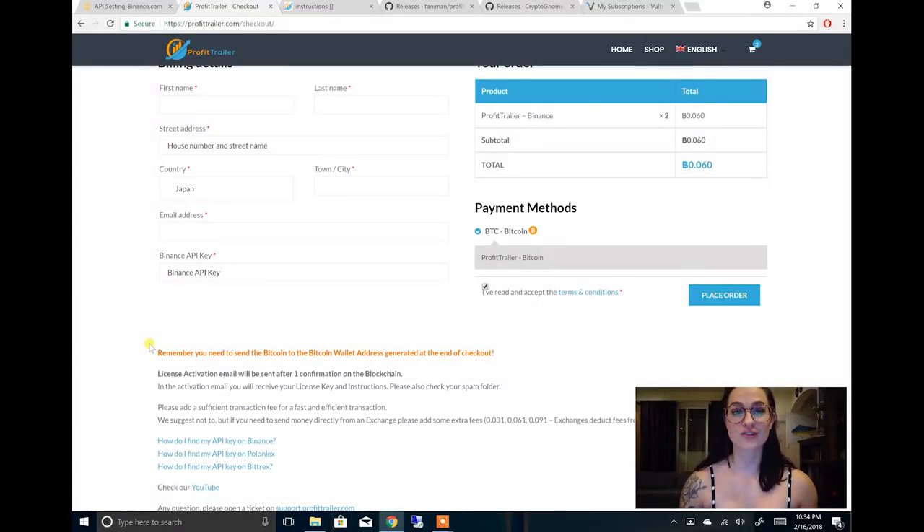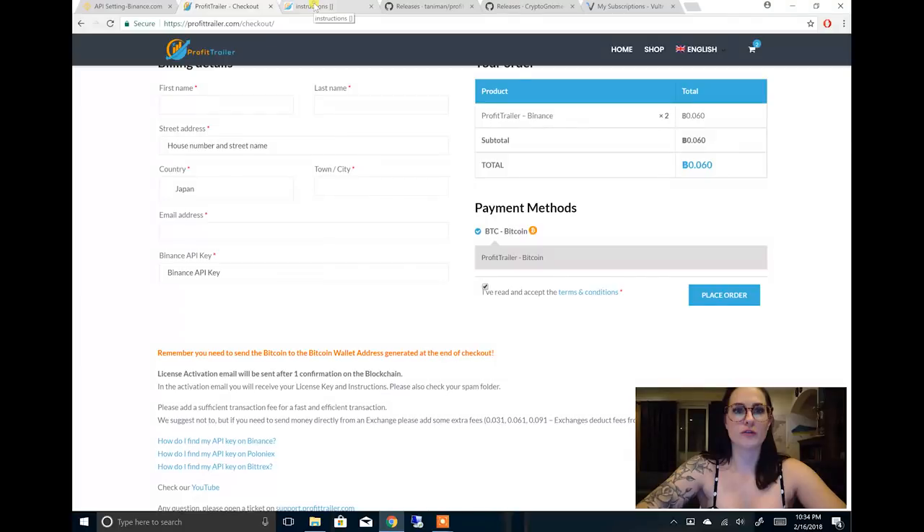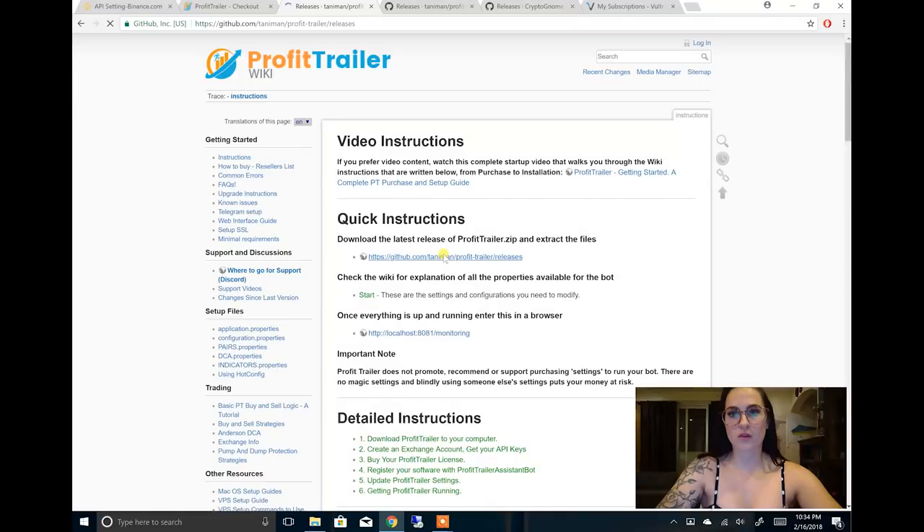After you have sent your Bitcoin and you're waiting on the transaction to be verified — I believe it only has to verify one block — you'll want to go over to the Profit Trailer wiki and download all of the stuff that you're going to need. First, go ahead and download Profit Trailer. Click the zip, it'll download, and then you can export it.